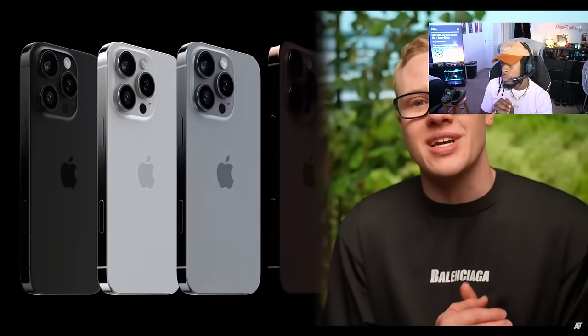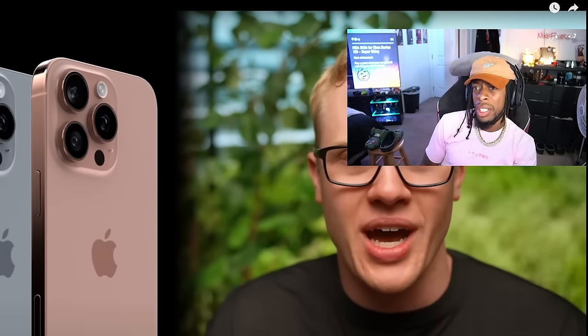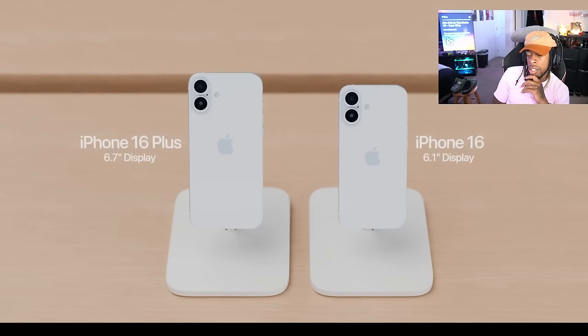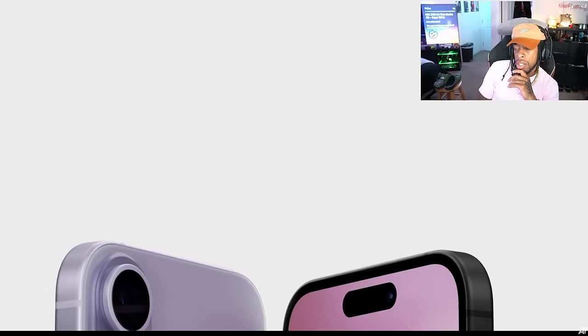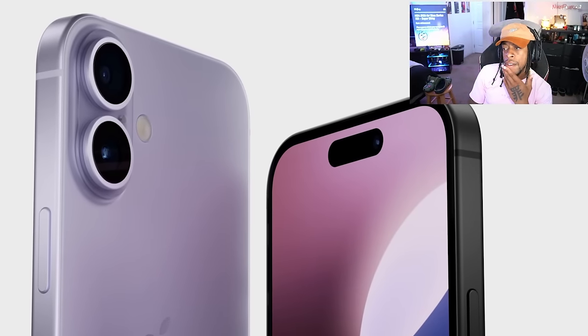Let's start off by taking a look at the four new iPhone 16 models on the way. For under $1,000, we have the iPhone 16 and iPhone 16 Plus. And for over a grand, we've got the iPhone 16 Pro and the iPhone 16 Pro Max. Design-wise on the 16 and 16 Plus, they're incredibly similar to last year.